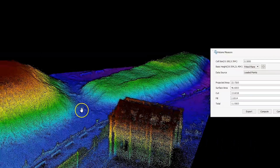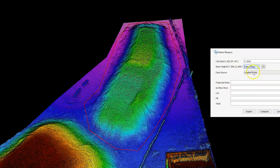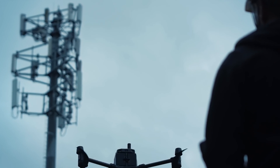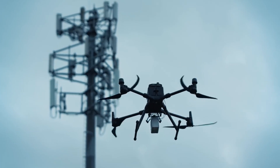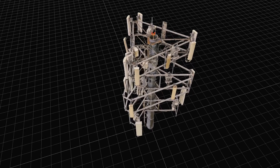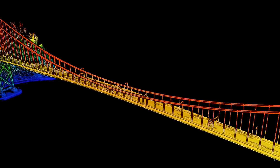Mining by calculating volumes easily. Infrastructure by digitizing crucial assets and turning them into 3D replicas.